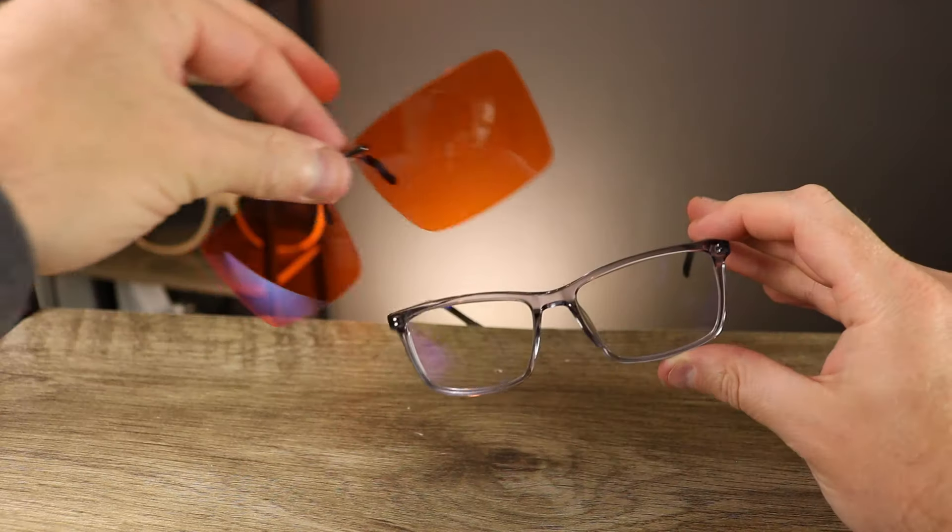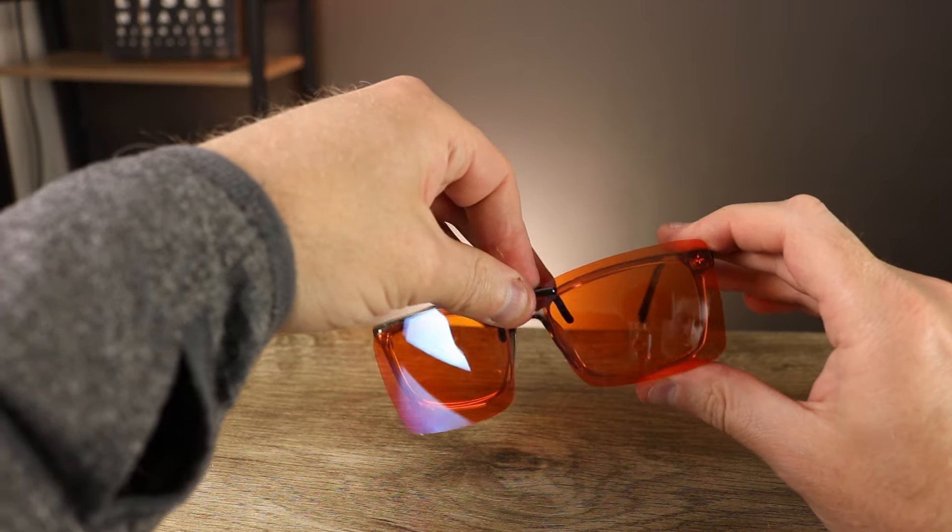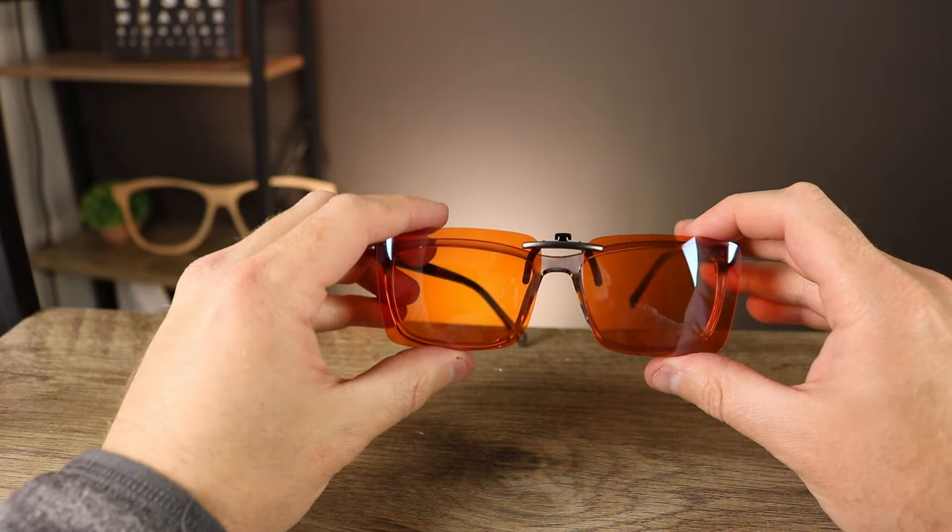If you have prescription glasses but are interested in yellow or orange tints to block more blue light for better sleep patterns without buying permanent prescription glasses with that tint, they do sell clip-ons on Amazon that easily clip right over your glasses. You can get them in different tints depending on what percentage of blue light you want to block, and they work quite well - a lot of them have anti-reflective coating too.